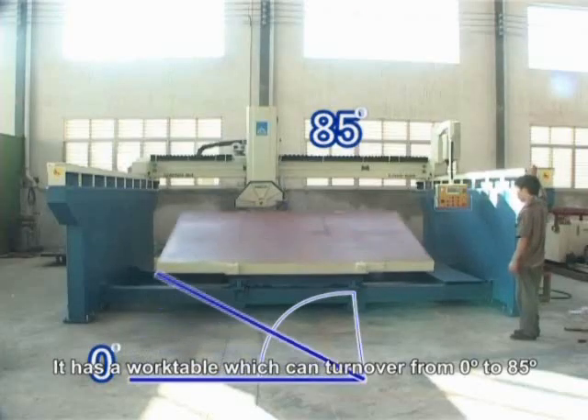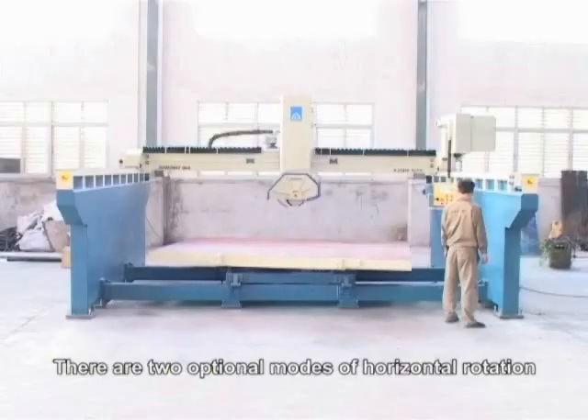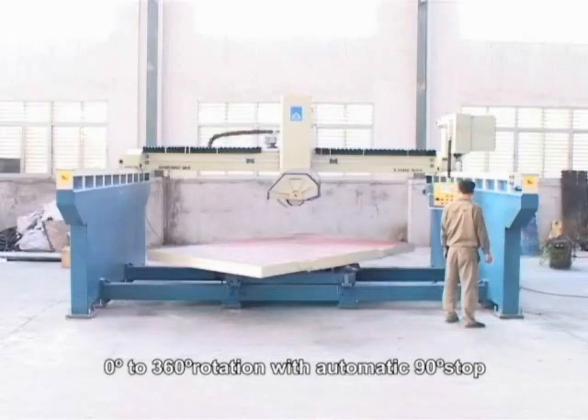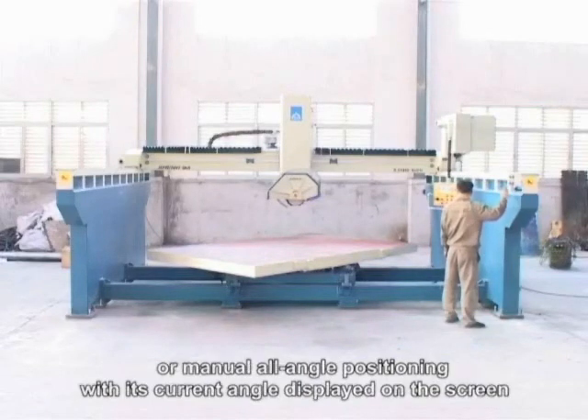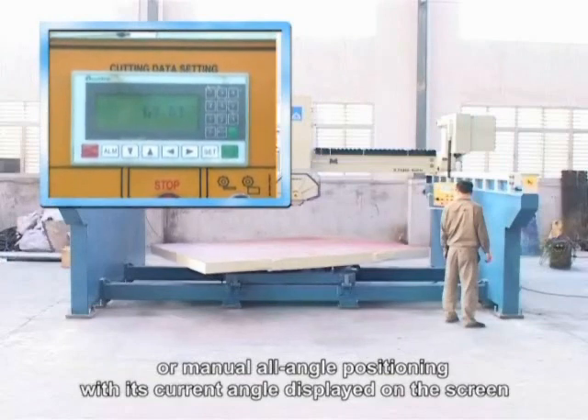It has a work table which can turn over from 0 to 85 degrees. There are two optional modes of horizontal rotation: 0 to 360 degrees rotation with automatic 90 degrees stop, or manual all-angle positioning with its current angle displayed on screen.